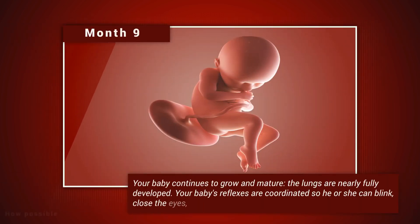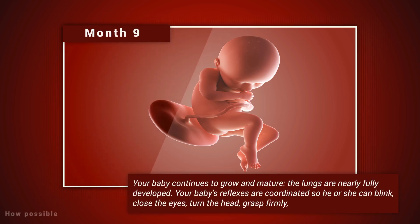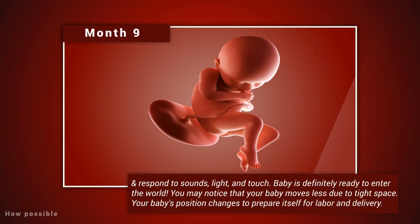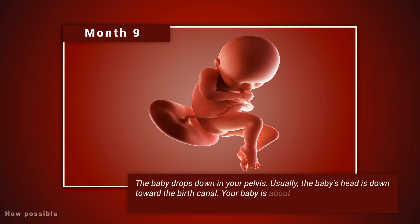Month nine. Your baby continues to grow and mature. The lungs are nearly fully developed. Your baby's reflexes are coordinated, so he or she can blink, close the eyes, turn the head, grasp firmly, and respond to sounds, light, and touch. Baby is definitely ready to enter the world. You may notice that your baby moves less due to tight space. Your baby's position changes to prepare for labor and delivery — usually the baby's head is down towards the birth canal. The baby is about 18 to 20 inches long and weighs about seven pounds.